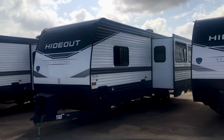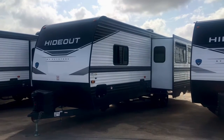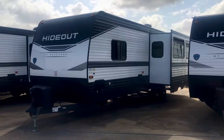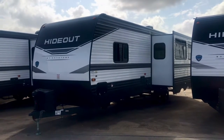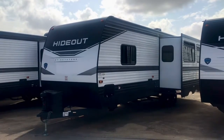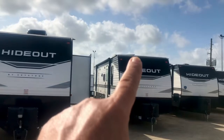Hey folks, it's Duke here at Holiday World of Katy in Katy, Texas, just west of Houston. Today we're looking at a Keystone Hideout 27 RLS — that's rear living with the slide. We're going to take a look at some of the features on the outside, then we'll take a look at the inside and the floor plan.